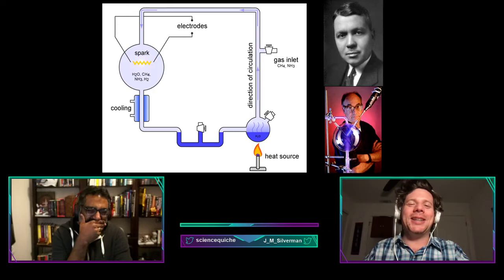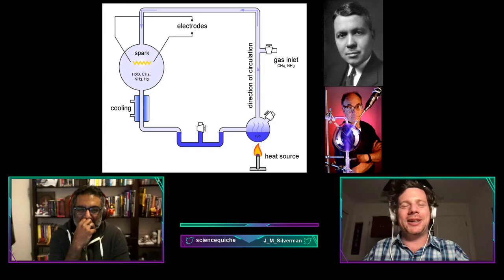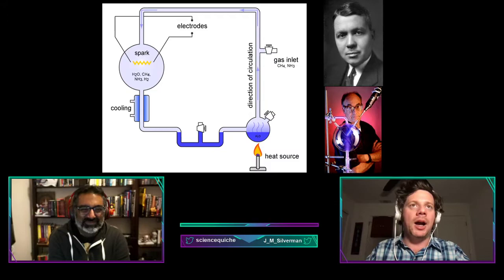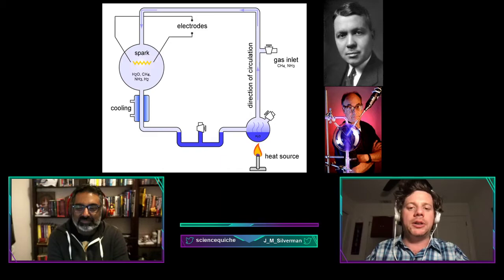What about getting life out of lightning? Enter Harold Urey and Stanley Miller. In 1952, while at the University of Chicago, they conducted one of the most famous experiments in the history of science — the Miller-Urey experiment. The apparatus consisted of a five-liter sterile glass flask filled with water, methane, ammonia, and hydrogen.